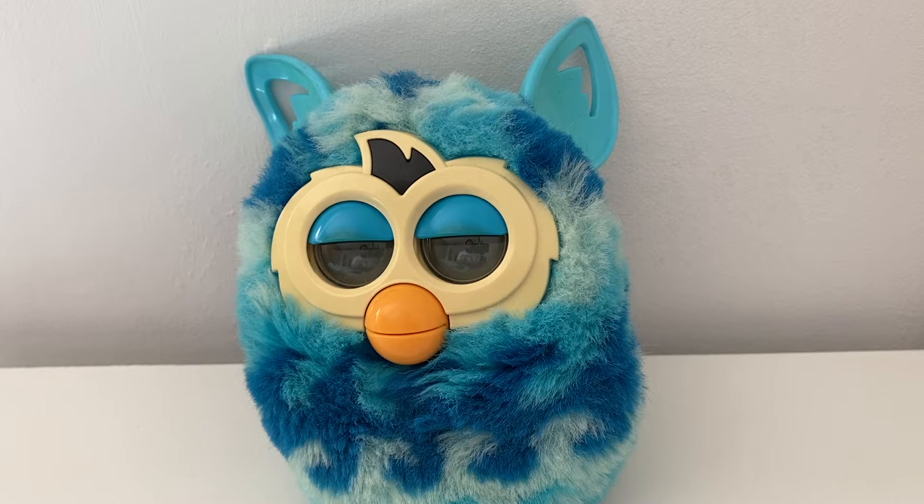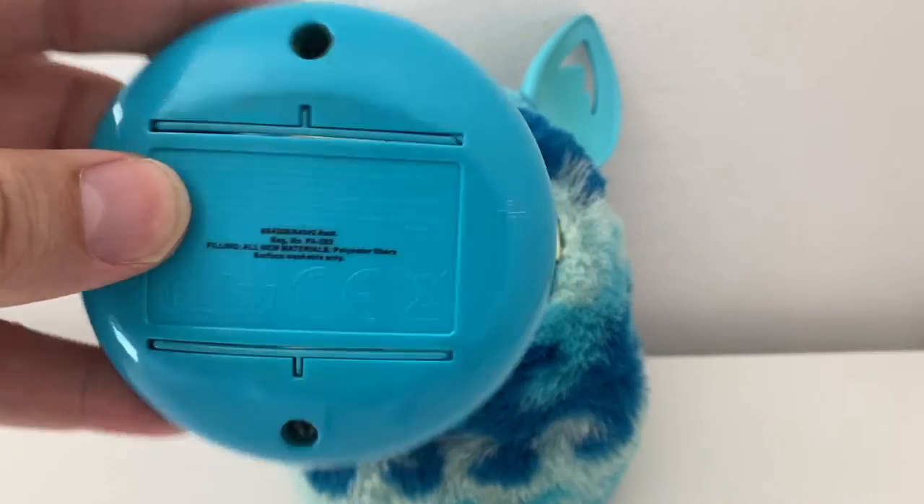Hi, this is Craig from Spam By Me, and welcome to another episode of Toys in the Bedroom. Today's toy in the bedroom is this 2012 Hasbro Furby. I'm 10 years old now. I've taken the bottom off so that I can get access to the battery port.